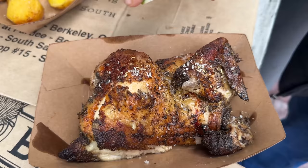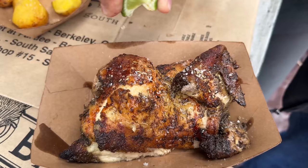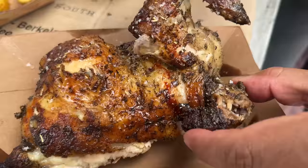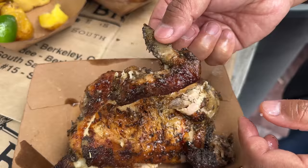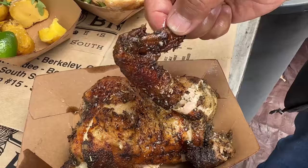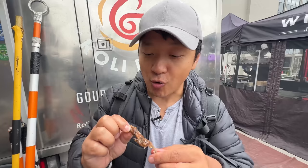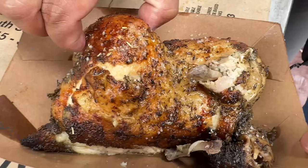I haven't even showcased this yet — this is the rotisserie chicken. Look how juicy and plump this is. Give it a little squeeze of lime juice. It just falls apart. This is going to be a really, really flavorful piece. Look at this beautiful roasted skin.